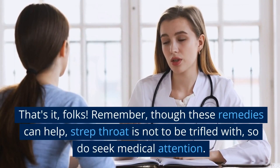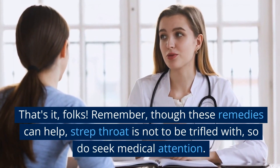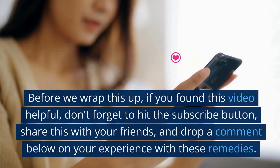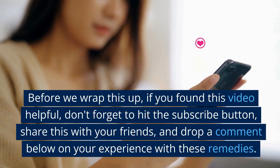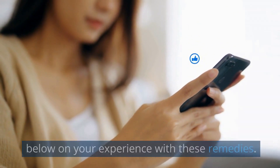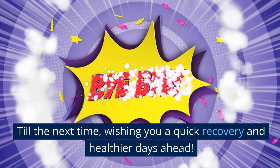That's it, folks. Remember, though these remedies can help, strep throat is not to be trifled with, so do seek medical attention. If you found this video helpful, don't forget to hit the subscribe button, share this with your friends, and drop a comment below on your experience with these remedies. Till the next time, wishing you a quick recovery and healthier days ahead.